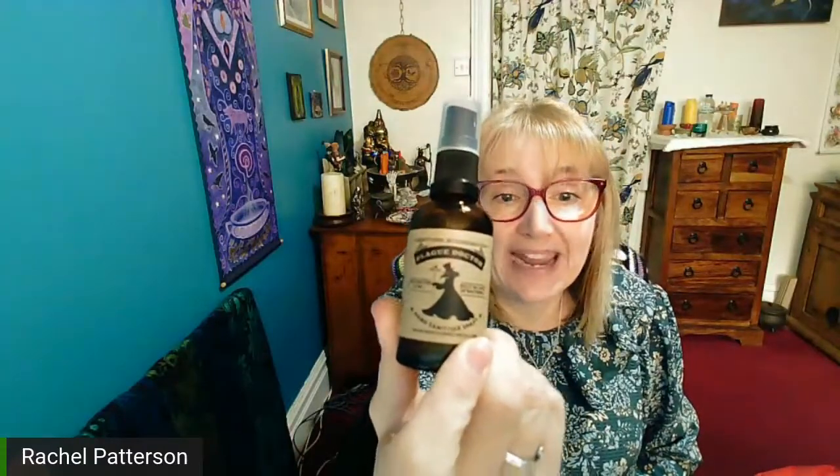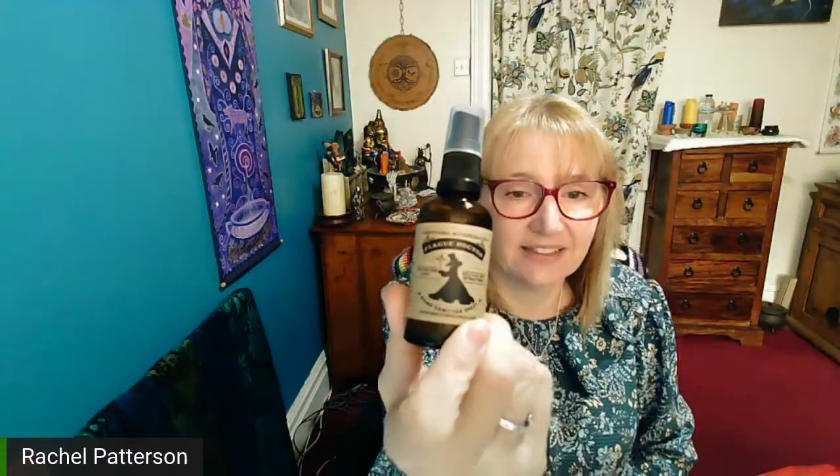They have some new products — very exciting. The first one that I wanted to show you is genius. I hope you can see that — it is Plague Doctor hand sanitiser. It's absolutely amazing and the label itself would make me buy it, with the image of the Plague Doctor, the name Plague Doctor — absolute genius. However, it actually works too. In a handy pump bottle, spray, do the whole hand rubbing job.